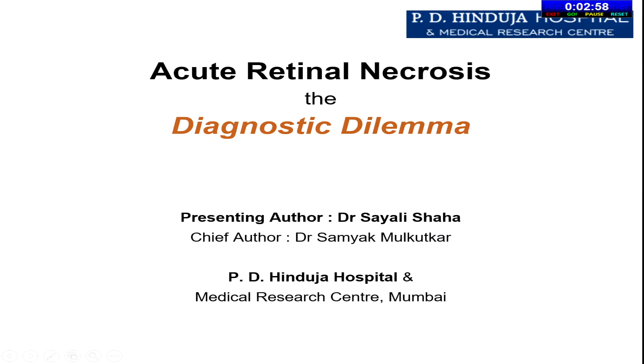Good morning all. Today I will be presenting a case of acute retinal necrosis — the diagnostic dilemma.